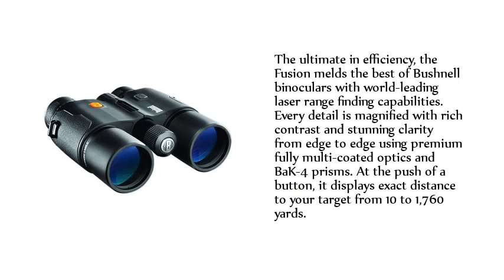The ultimate in efficiency, the Fusion melts the best of Bushnell binoculars with world-leading laser range-finding capabilities. Every detail is magnified with rich contrast and stunning clarity from edge to edge using premium fully multi-coated optics and back four prisms. At the push of a button, it displays exact distance to your target from 10 to 1760 yards.